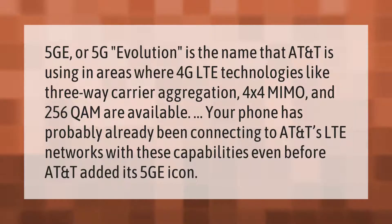5GE, or 5G Evolution, is the name that AT&T is using in areas where 4G LTE technologies like three-way carrier aggregation, 4x4 MIMO, and 256 QAM are available. Your phone has probably already been connecting to AT&T's LTE networks with these capabilities even before AT&T added its 5GE icon.